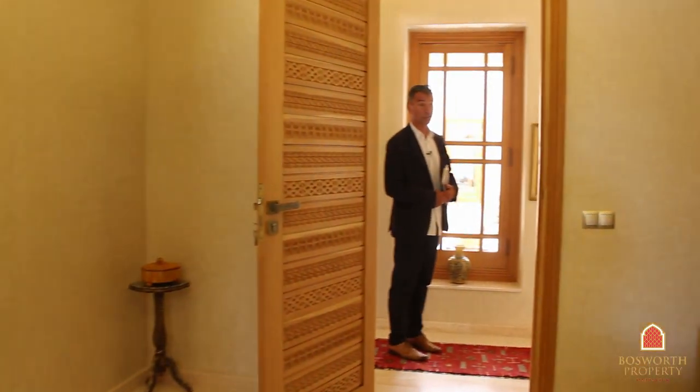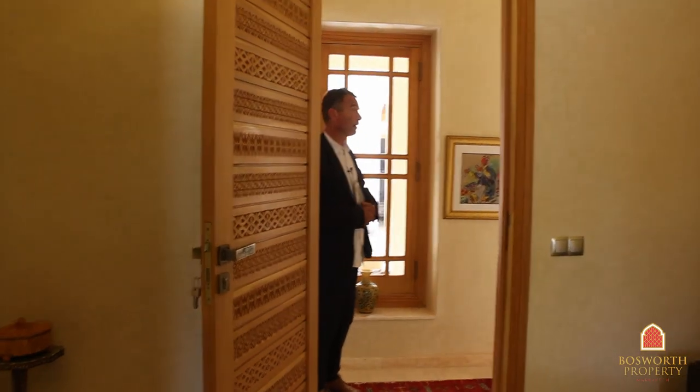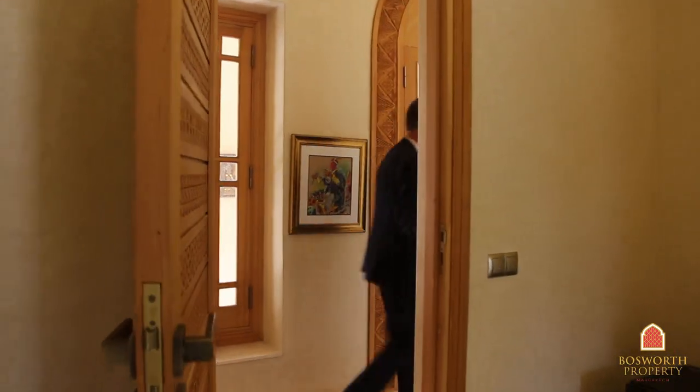A total of eight rooms of this quality — that's really superb. All original artwork everywhere, finished to the highest standards. You can see excellent tadelakt finishing here.